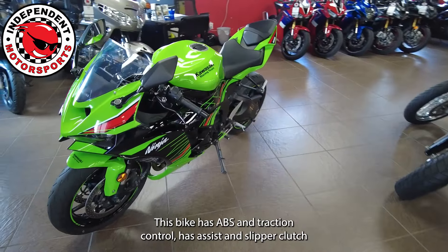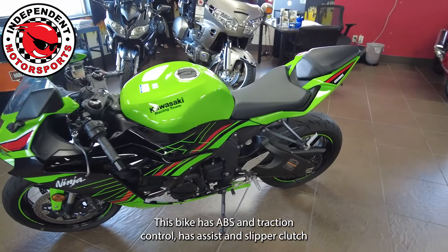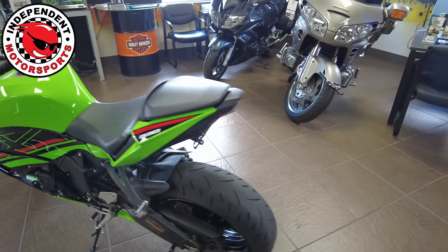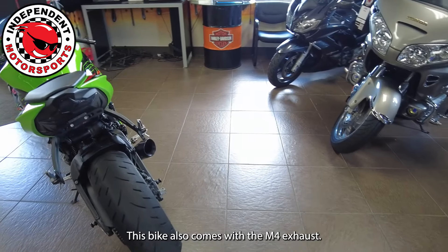This bike has ABS and traction control, has assist and slipper clutch, as well as different power modes and a digital display. This bike also comes with the M4 exhaust.